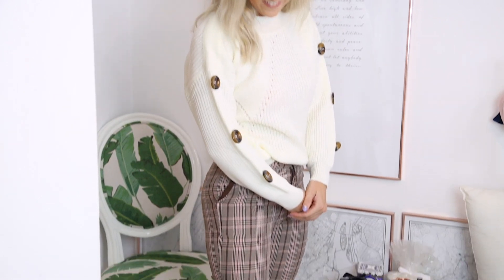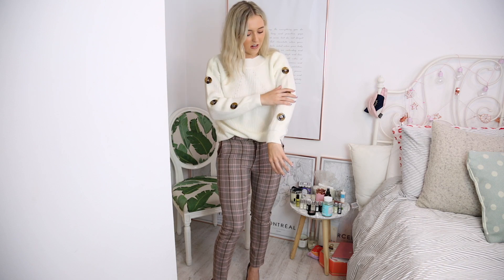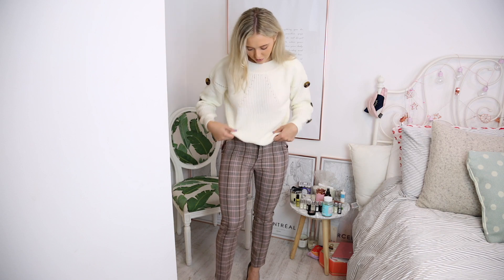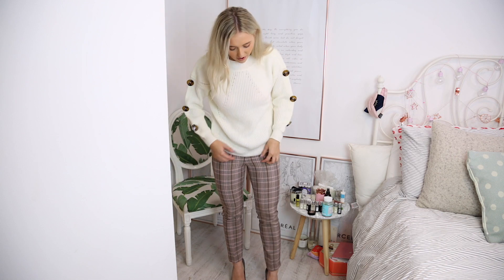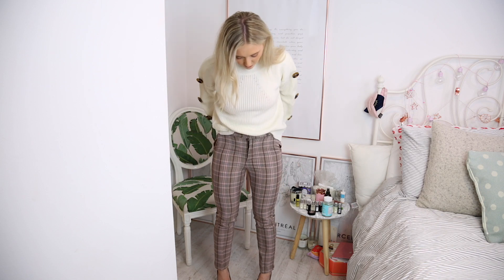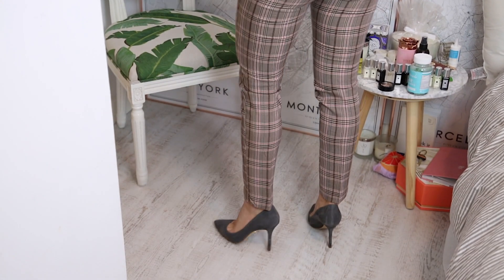Next up this jumper and these trousers. I actually ordered this jumper quite some time ago on express delivery but it took so long to come. I'm happy it's here now and I love the little buttons on the arm. I've never seen a jumper like this — it just adds something different. I like the jumper because it's kind of baggy, not too tight, really comfortable. And again you can wear it with leggings, jeans, denim skirt, whatever. I popped it with these trousers which are actually a little bit too small for me — I would size up.